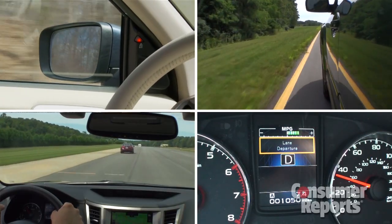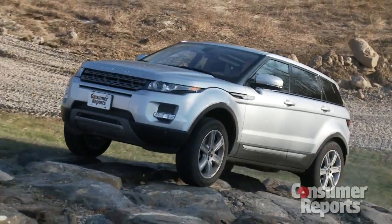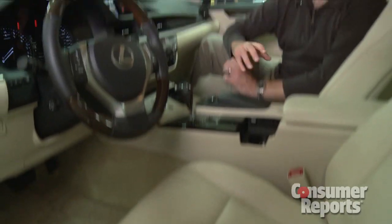And if a vehicle has options that claim to do something special — like apply the brakes to avoid a crash, or even perform well off-road — we test that too. You spend a lot of time inside your car, so we check that out as well.